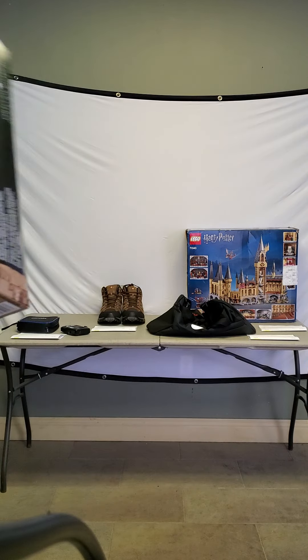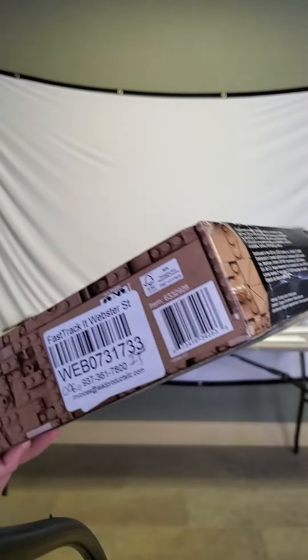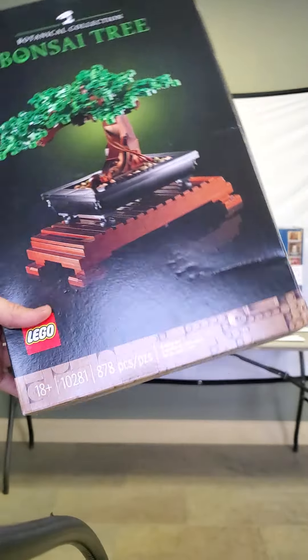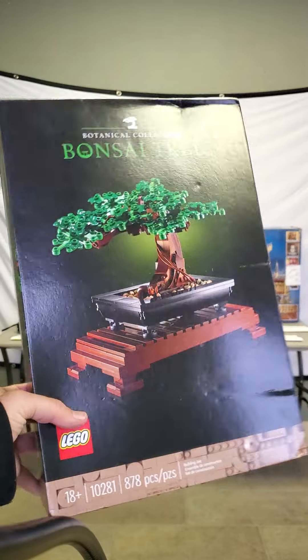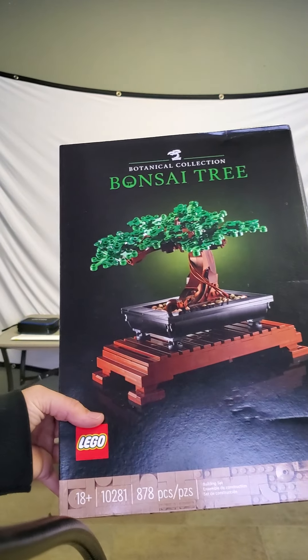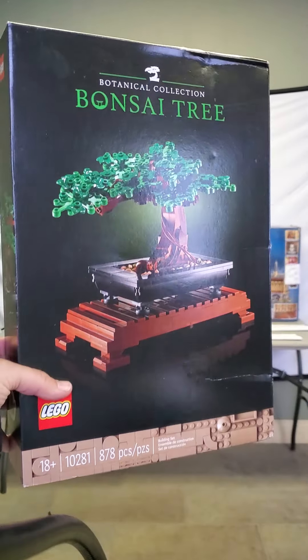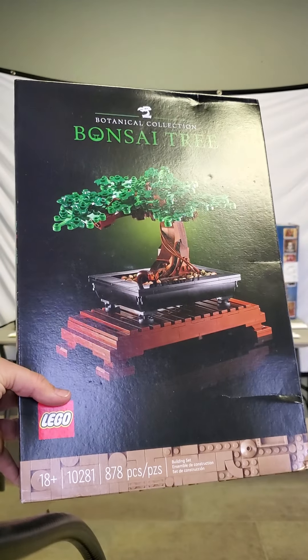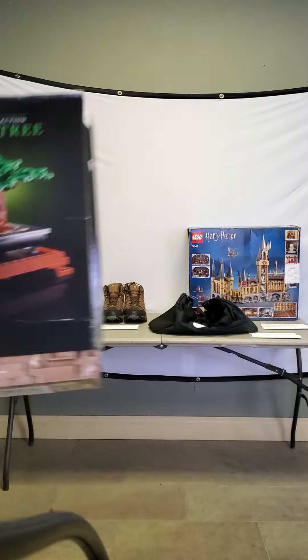Lego lovers are gonna love this right here. Now these boxes — I've got a Lego Harry Potter one to show you too. These boxes look a little beat up, there's some folds and bends, but all the plastic bags inside are intact and unopened. This is a botanical collection bonsai tree — it reminds me of Karate Kid. This ends Monday January 17th at 7:45 p.m., it's got four bidders, and it retails at $50. You can find it in auction 060.